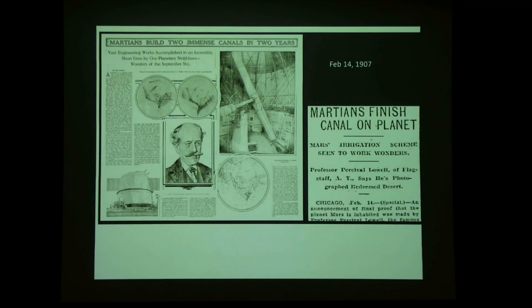The press ran with it: headlines like 'Martians build two immense canals in two years' and 'Martians finish canal on planet' appeared February 17th, 1907. The New York Times ran 'Mars inhabited, says Professor Lowell — declares the planet to be the abode of intelligent, constructive life,' on August 30th, 1907.